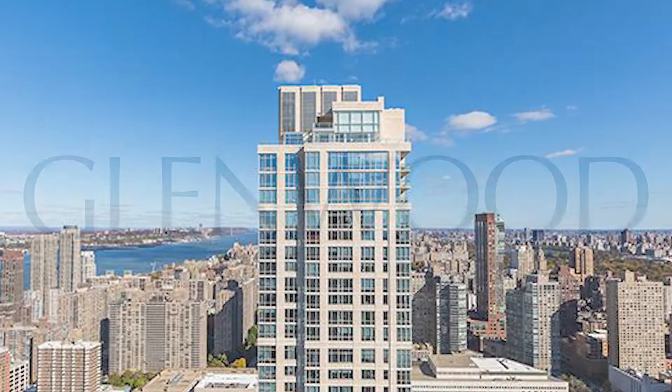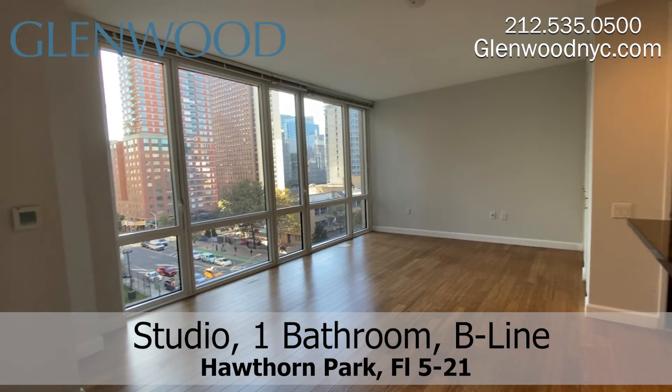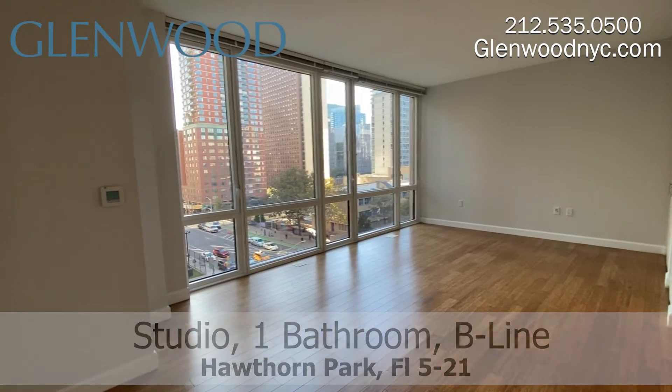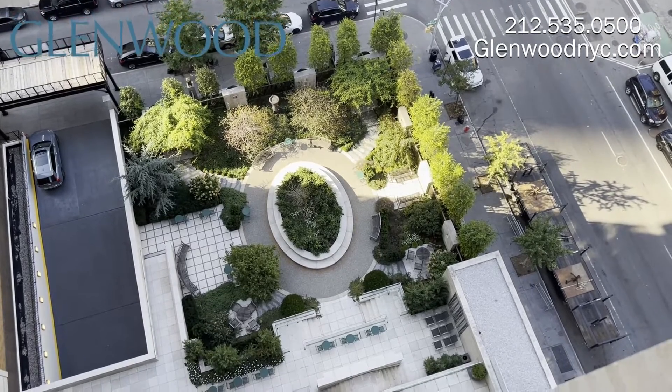Welcome to Hawthorne Park, a Glenwood property. This is a gorgeous studio apartment with nine-foot ceilings and plenty of living space. Located on Manhattan's Upper West Side, this home has floor-to-ceiling windows with a beautiful sunny view of the private Hawthorne Park.